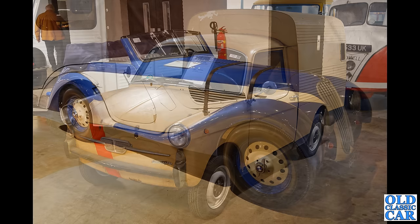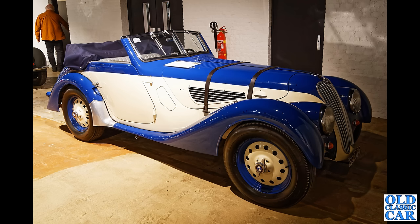Next up we have a blue and white BMW — a 1938 BMW 328 Cabriolet. Lovely six-cylinder engine hiding away under that long bonnet. What a handsome machine that is.